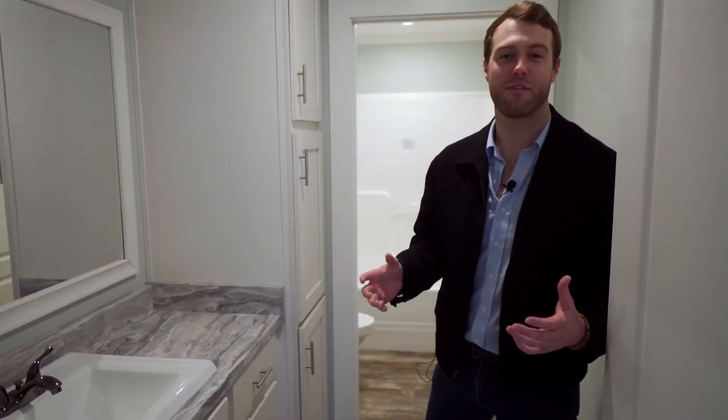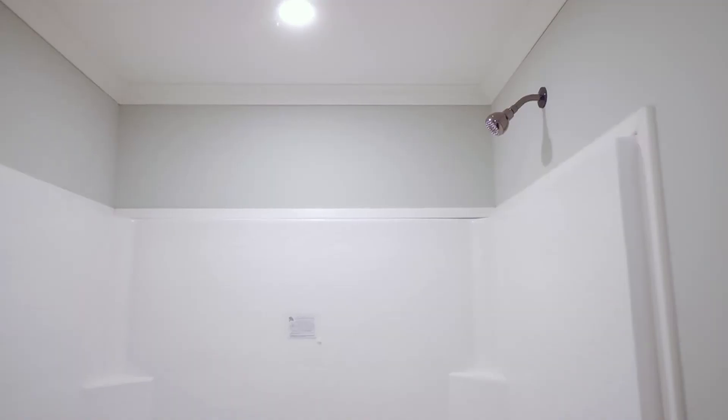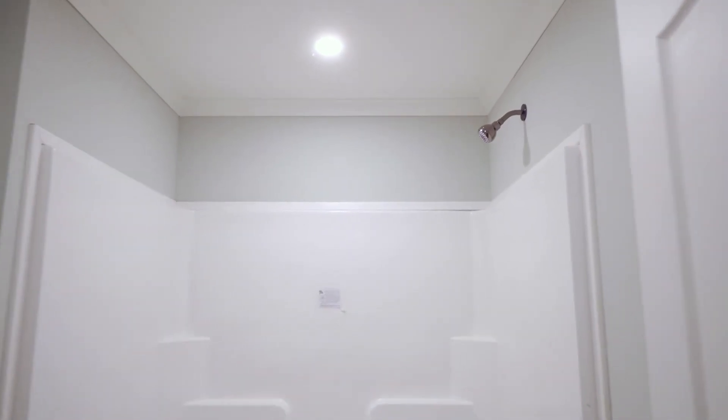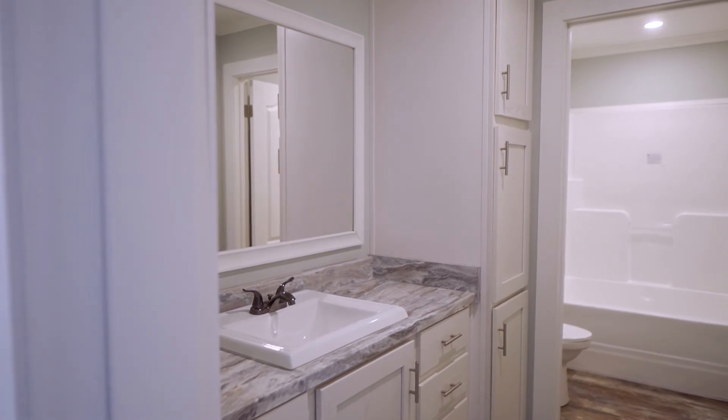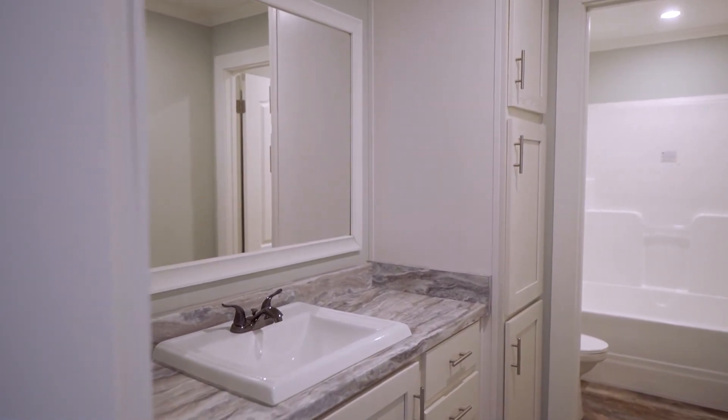Alright guys, we're in the spare bathroom now. You've got a full fiberglass tub and shower combo. A cool feature of this bathroom is the door that separates the shower from your main area. So if you've got kids — boys, girls — one can be showering while one's getting their teeth brushed or getting ready for bed. Makes it a lot easier on the family.